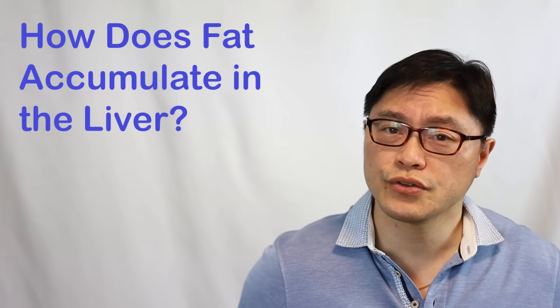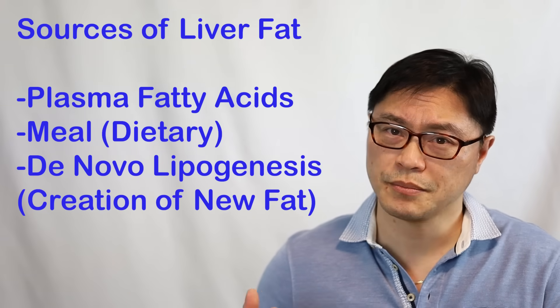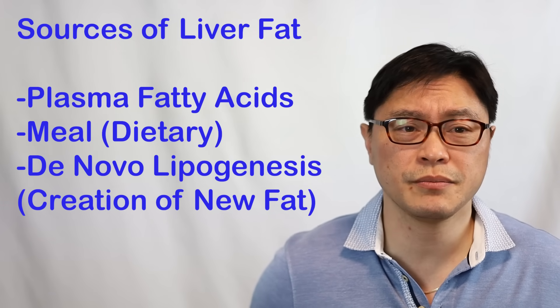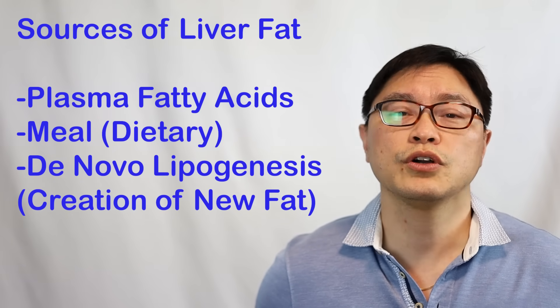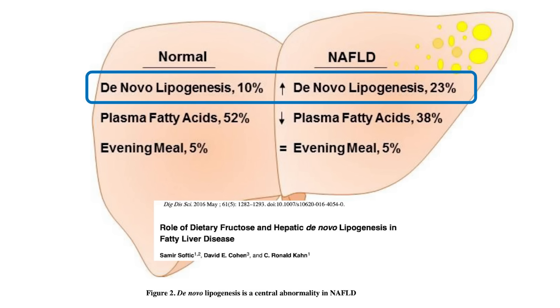The liver can produce some fat and it does take in fat from other sources, such as the plasma, which is the bloodstream. There are fatty acids in the bloodstream, and the evening meal contains fatty acids as well — these go into the liver and the liver will export them out. The difference between normal livers and non-alcoholic fatty liver disease is that there's a massive increase in the amount of fat produced by a process called de novo lipogenesis.